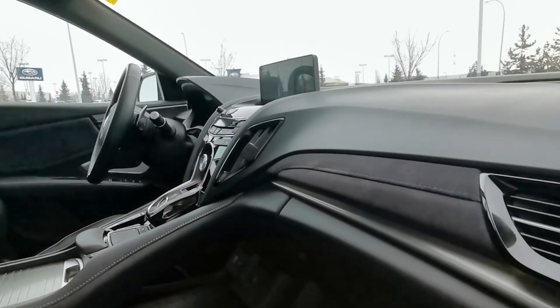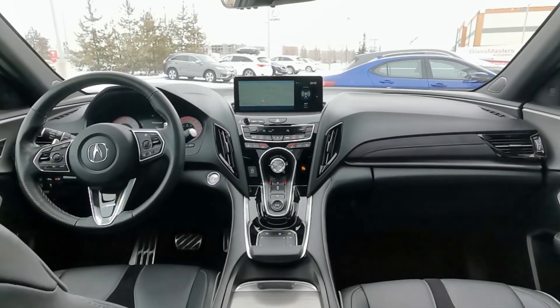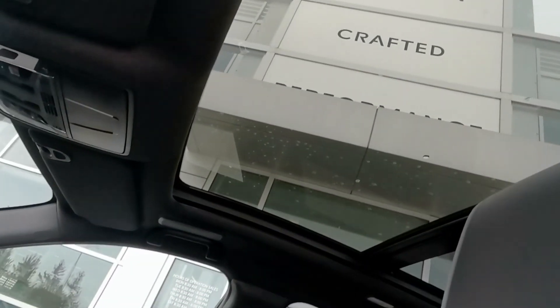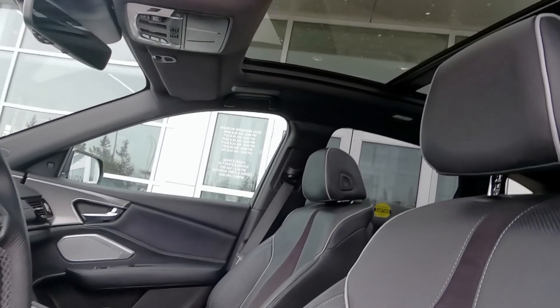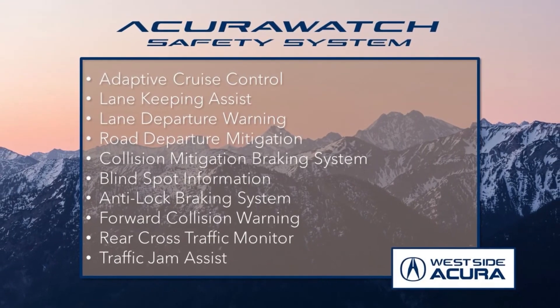Being the A-spec trim level, it's packed full of features including heated and cooled leather seats, heated steering wheel, wireless phone connectivity, ELS Studio 3D speakers, power moonroof, and much more. Plus, you'll know you're in safe hands with the AcuraWatch safety system coming standard on this vehicle.